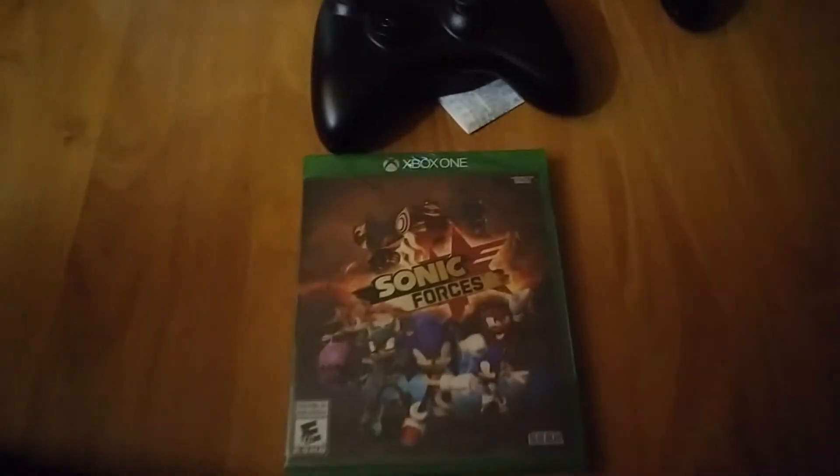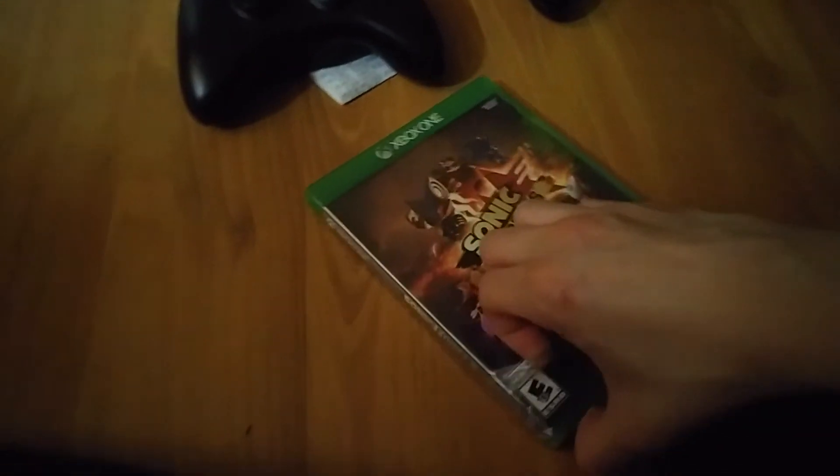Maybe it wasn't such a wise decision to trade all those 18 games just to get this, but I'm a big Sonic fan. I paid 40 bucks for Sonic Boom: Fire and Ice on 3DS, and I even got a PlayStation 3 just to get Sonic Generations.